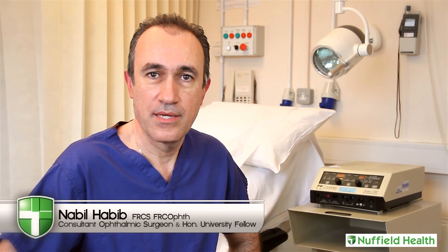Your eye health is my top priority. I'm dedicated to providing you with the personalized care you deserve, using the latest and most innovative techniques in eye surgery.